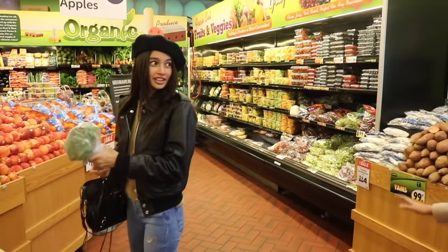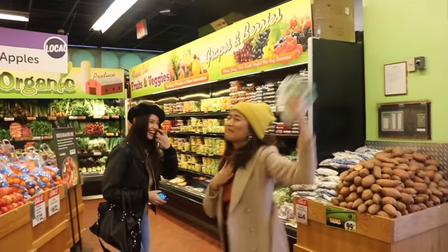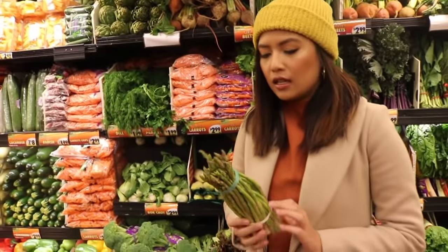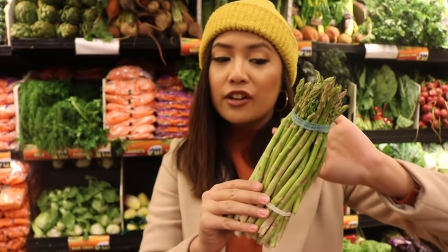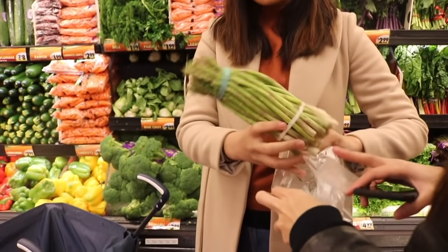Ready? Are you gonna catch it? She did it! So what's this? This is an asparagus. As you can see, it's a very pigmented shade of green with some ombre to white. It's the holy grail of asparagus — the holy grail of vegetables for these kids.